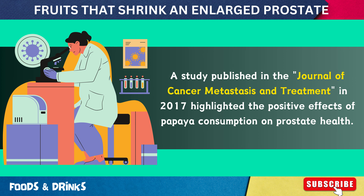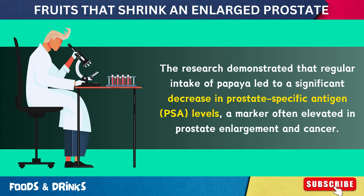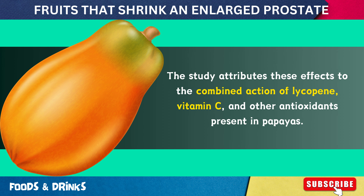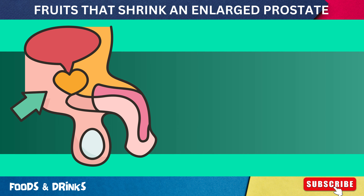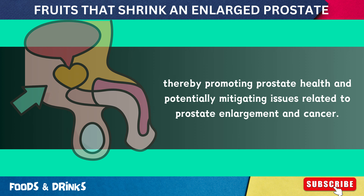A study published in the Journal of Cancer Metastasis and Treatment in 2017 highlighted positive effects of papaya consumption on prostate health. The research demonstrated that regular intake of papaya led to a significant decrease in prostate-specific antigen (PSA) levels, a marker often elevated in prostate enlargement and cancer. The study attributes these effects to the combined action of lycopene, vitamin C, and other antioxidants present in papayas, making papaya a strategic dietary choice for prostate health.